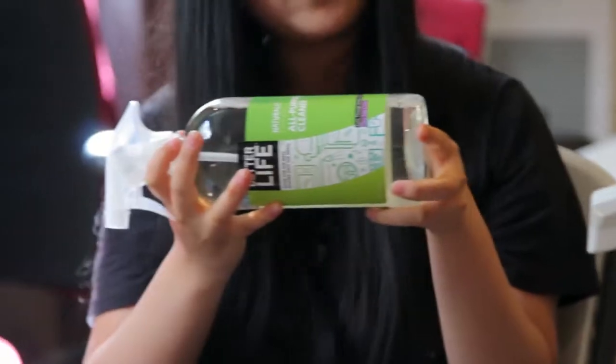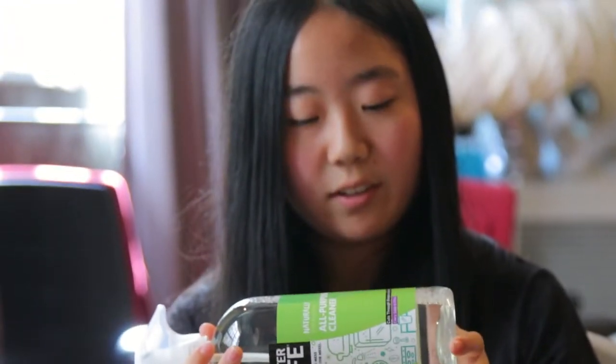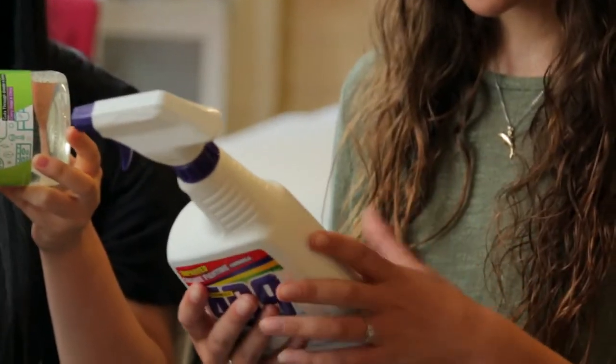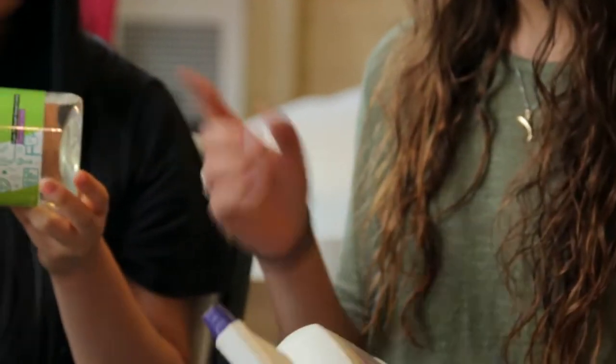This one, under ingredients, basically has in parentheses something like 'plant derived' or 'soap bark.' Yeah, this one doesn't really have ingredients listed, so I think I'd go with this one.